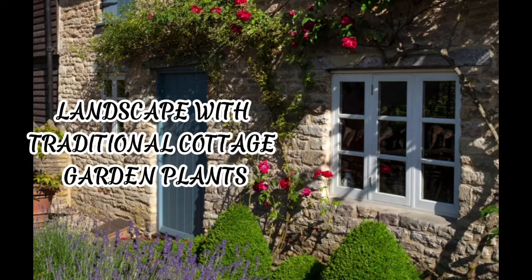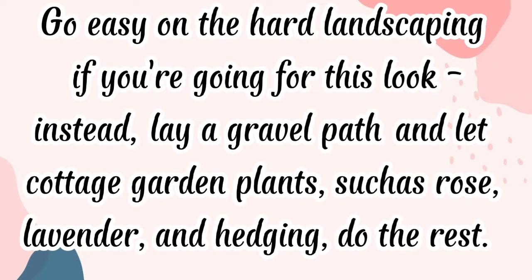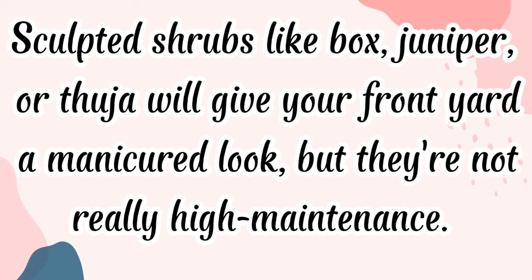Landscape with traditional cottage garden plants. Go easy on the hard landscaping if you're going for this look. Instead, lay a gravel path and let cottage garden plants such as rose, lavender, and hedging do the rest. Sculpted shrubs like box, juniper, or thuja will give your front yard a manicured look, but they're not really high maintenance.